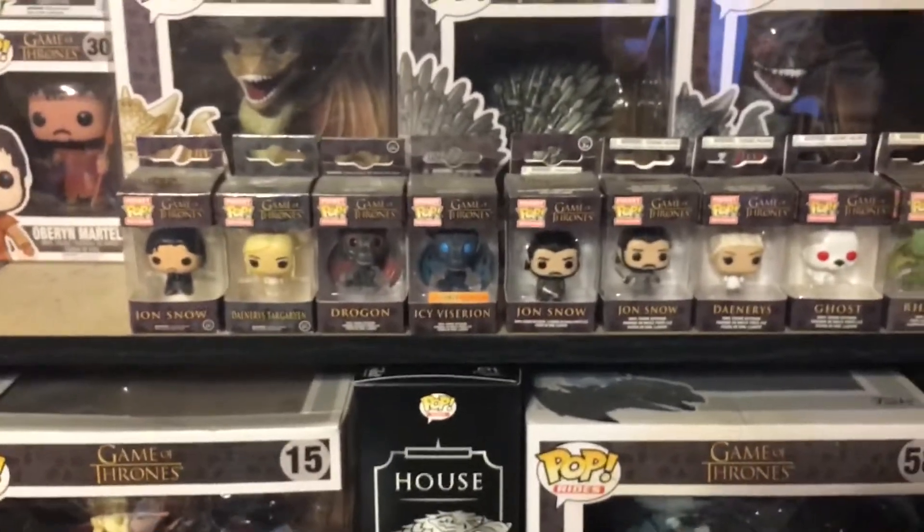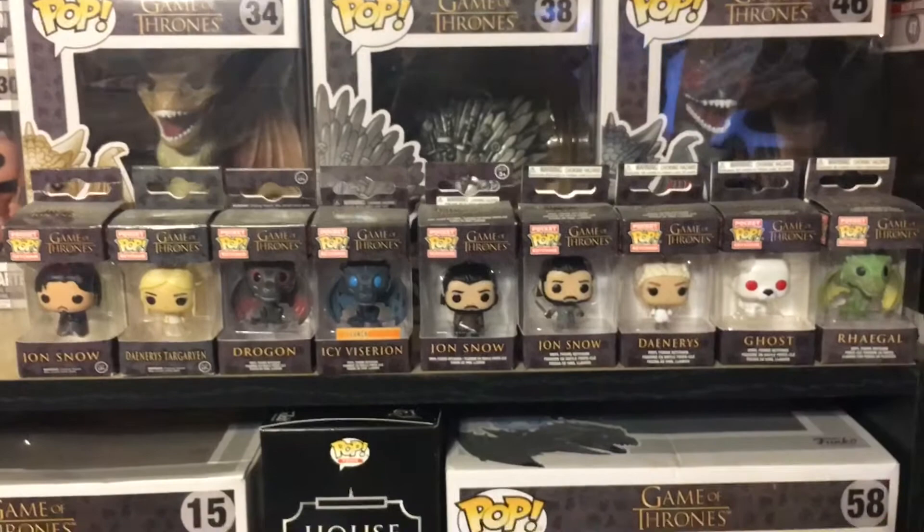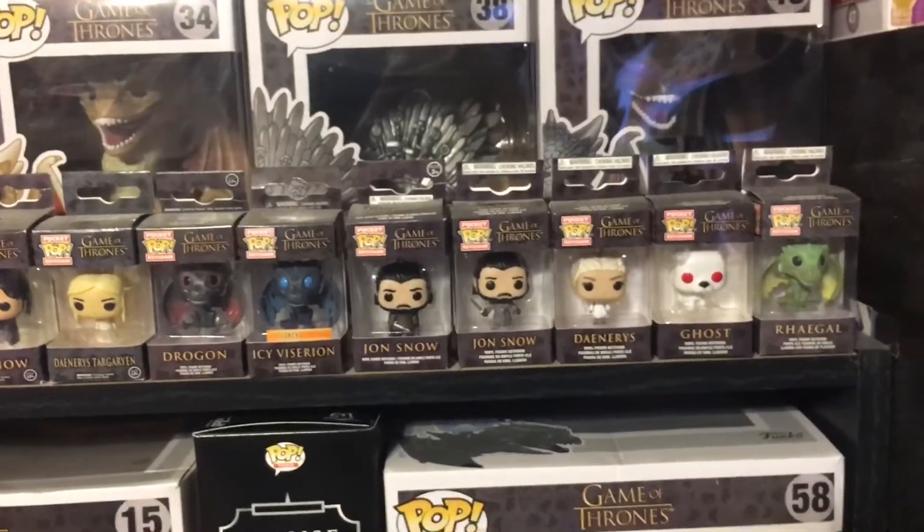In front of these I actually have some of the Keychain Pops: Jon Snow, Daenerys Targaryen, Drogon, Icy Viserion Box 1 exclusive, Jon Snow, Jon Beyond the Wall, Daenerys, Ghost, and Rhaegal.